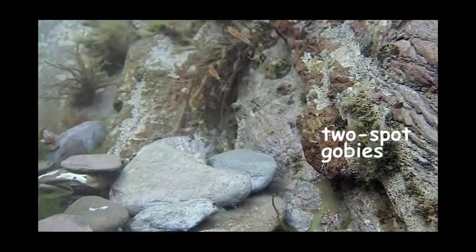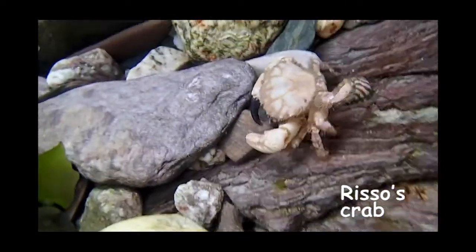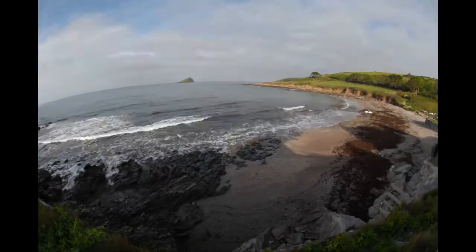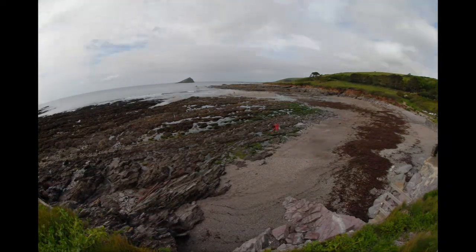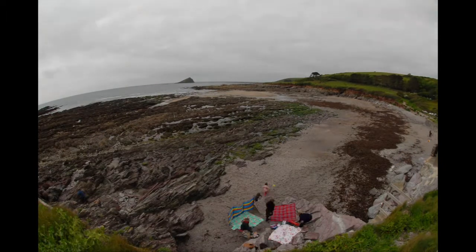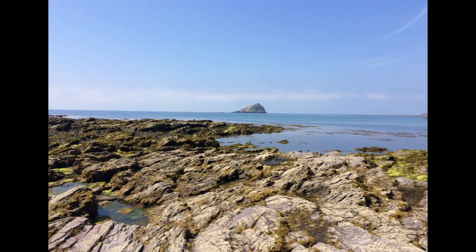This takes six hours normally, but we've speeded it up especially for you. As the tide goes out, some of the fish swim deeper and the rest of us marine animals either stick tight to a rock or hide away in crevices or under rocks to keep away from predators. It's nearly low tide now. Devon Wildlife Trust's Wembrey Marine Centre team are heading out on a rock pool safari, and we're going to join them.